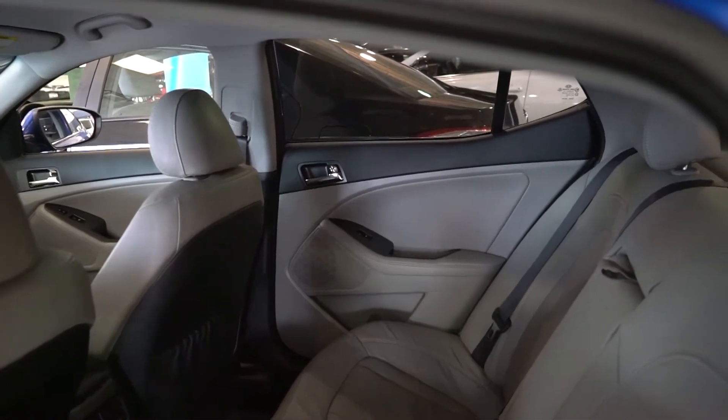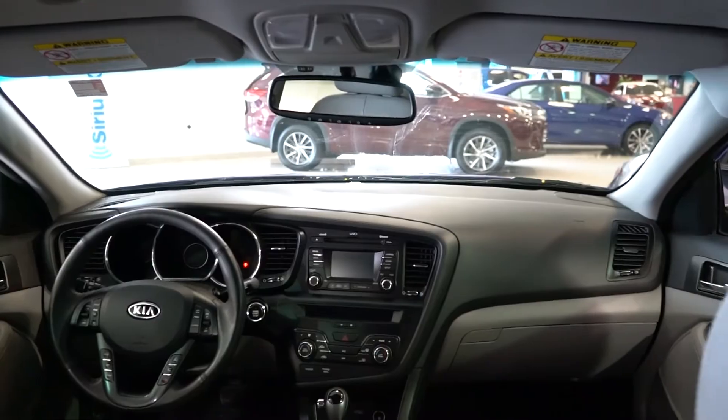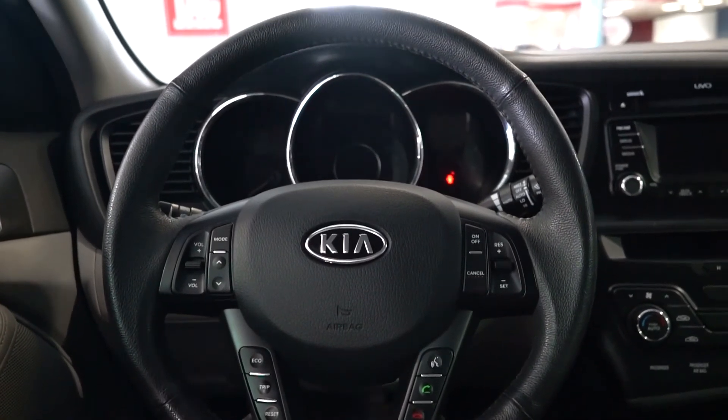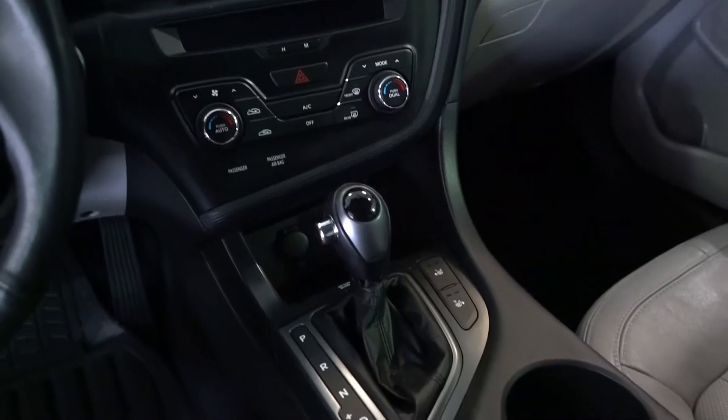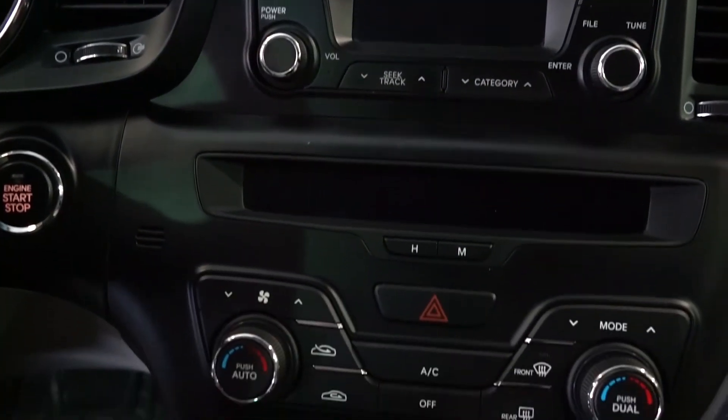We'd be happy to share any information we have on this vehicle. Click the link under the photos to view your CarProof history report. You'd be pleased to know that Mississauga Toyota was named number one platinum import car dealership for 2016 and 2017 by the Mississauga News, thanks to our dedicated and reliable service department and our knowledgeable and trusted sales team.